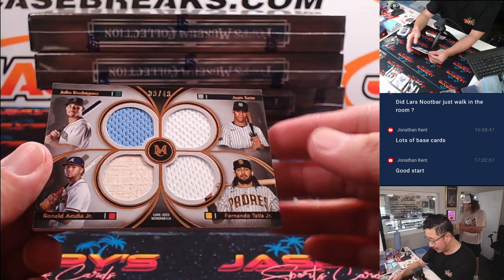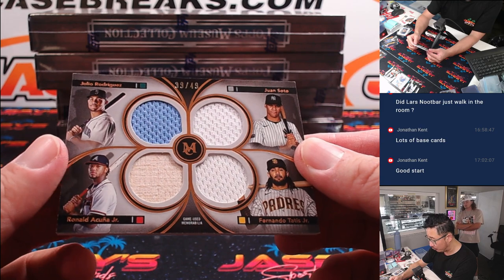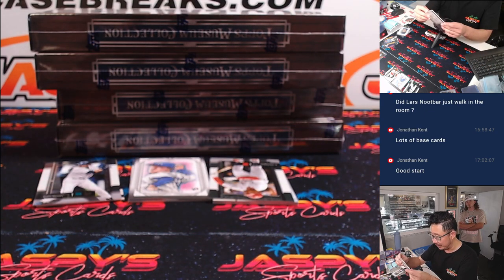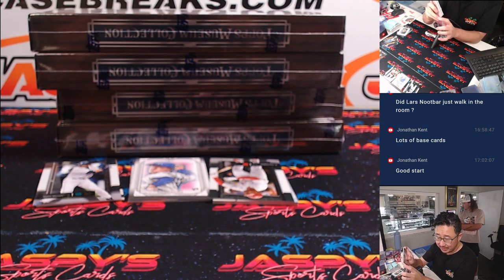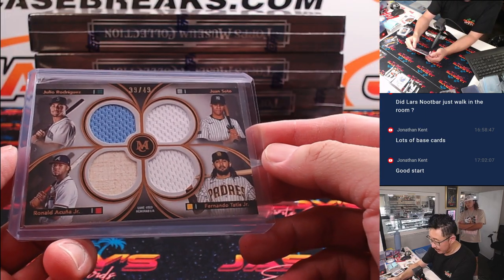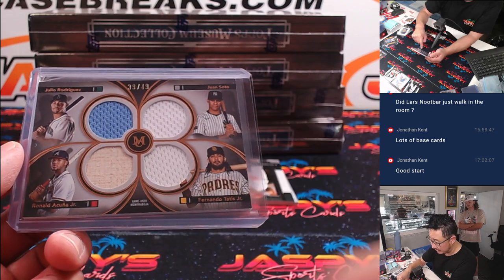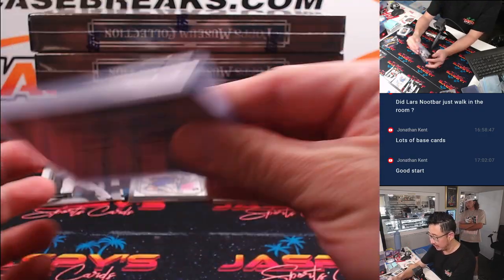We got a quad relic, all different players, so this will be part of a randomizer — 39 out of 49. Julio Rodriguez, Juan Soto, Ronald Acuna Jr., Fernando Tatis Jr. These guys are pretty good. So that'll be a rando between Seattle, which is a number block team, the Yankees with Matt Smith, Braves with Jonathan B., and Padres with Marcy. Seattle 9 — Eugene, you'll be part of that randomizer at the end of the break.